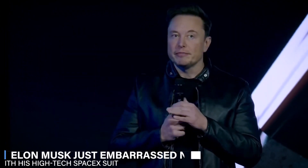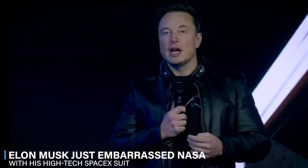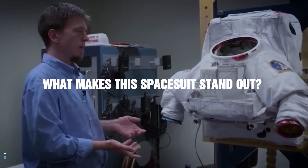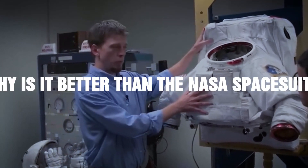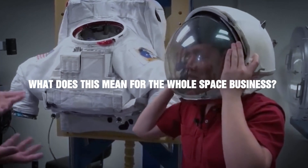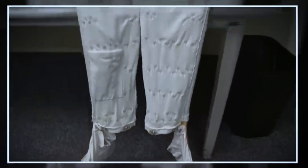Elon Musk, who is worth a lot of money, just embarrassed NASA with his high-tech SpaceX suit. What makes this spacesuit stand out? Why is it better than NASA's spacesuit? What does this mean for the whole space business? Let's find out.